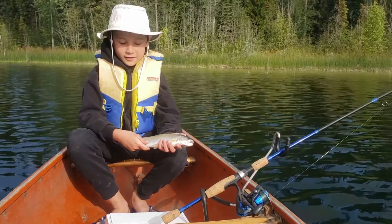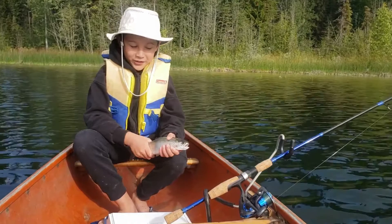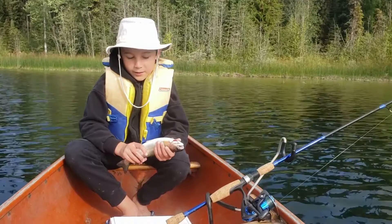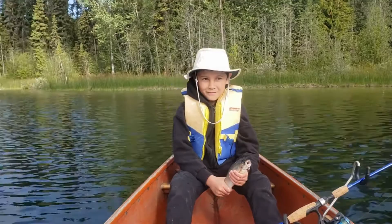Jacob got a nice little pumpkinseed. What are the stats on that guy? 0.4 pounds, 11 inches. Nice little guy. Good fighter — he fought like a monster. We were hoping they'd get bigger, but he still put up a really good fight. We had a couple monsters get away on us too. Dad and Jacob both had a brookie get away. We're gonna sharpen up our hooks and try to get some more. We're having fun today though. This is a great lake.